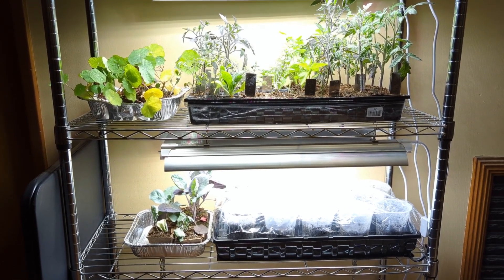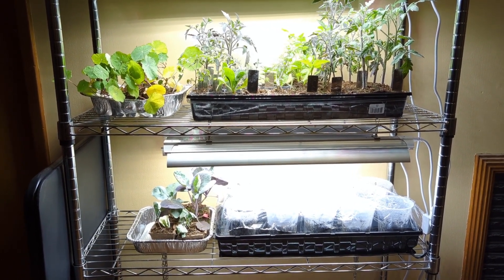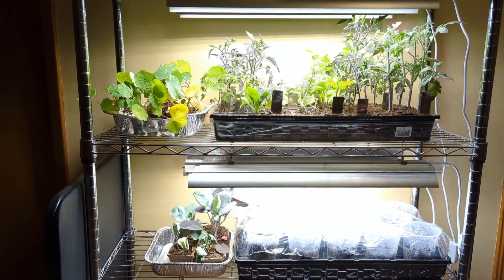Hey there, this is Sia with Black Petal Gardening. I am in Zone 8B here in Oregon and today we're doing a very quick update on where things are with our seeds — our seed starting — and I'm gonna say it's a mixed bag.